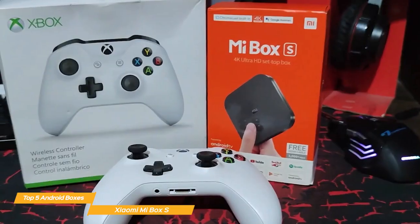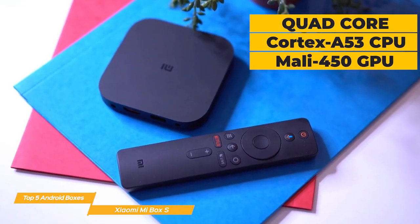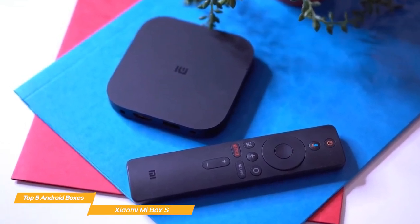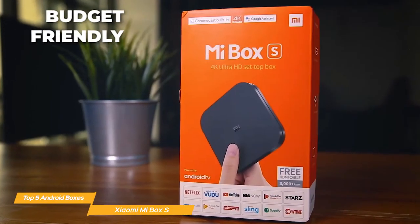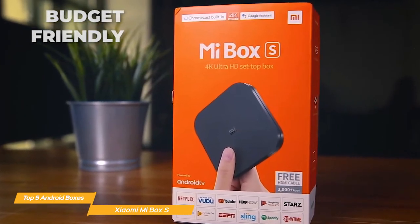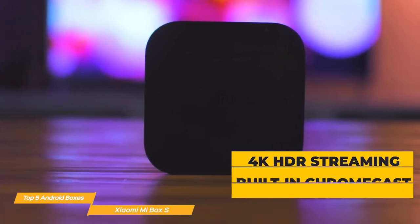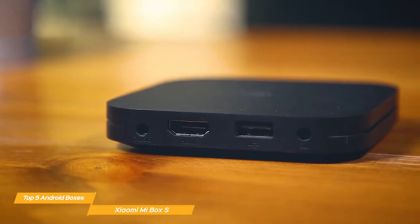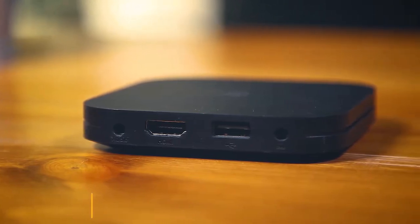In terms of performance, the Mi Box is more than capable of handling most apps and games. It's powered by a quad-core Cortex A53 CPU and Mali 450 GPU, which provide enough power to handle most tasks. However, if you're looking to play more demanding games, you may want to look elsewhere. Overall, the Xiaomi Mi Box is an excellent budget-friendly Android TV box that supports 4K HDR streaming, built-in Chromecast, and Google Assistant support. The remote is user-friendly and the device has a built-in power adapter. It's a great choice for those who want a high-quality streaming experience without breaking the bank.